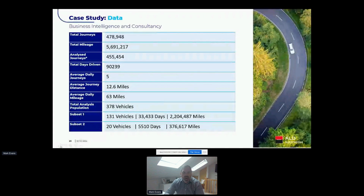There were two areas of the fleet with quite specific roles within the organization, and the feeling was that their mileage patterns might differ from the wider fleet. We wanted to review those separately, so we created two subsets within the data — one with 130 vehicles and one with 20 vehicles.